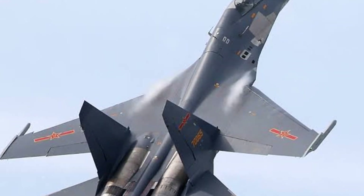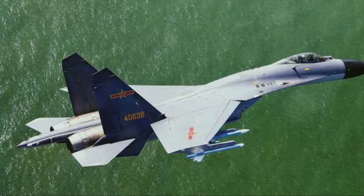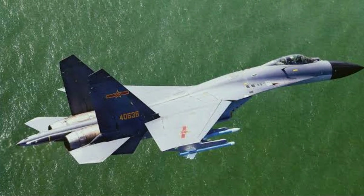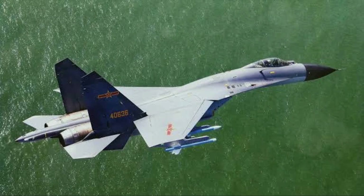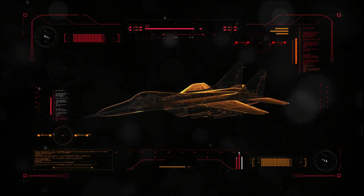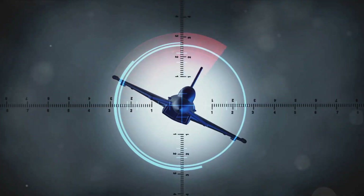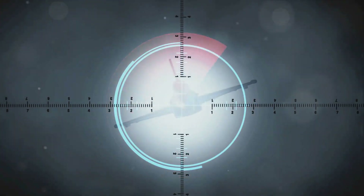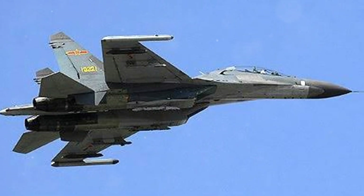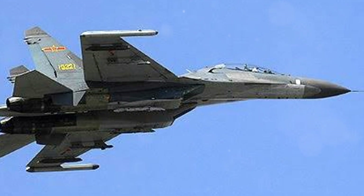The operational capabilities of the J11 are what truly set it apart. The Shenyang J11 fighter jet is not just about speed and design — its operational capabilities are a testament to its versatility. This aircraft can operate in all weather conditions, both day and night, making it a reliable combatant in various scenarios. The J11 is outfitted with radar systems that can detect and track multiple targets simultaneously, enhancing its combat capabilities. It also features an integrated electronic warfare system, providing the jet with self-protection against enemy radar and missile threats. Its versatile armament includes air-to-air, air-to-surface, and anti-ship missiles, as well as a 30mm cannon for close combat.